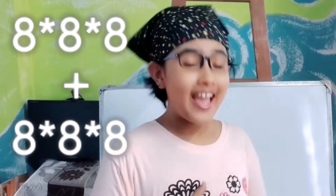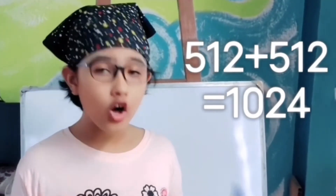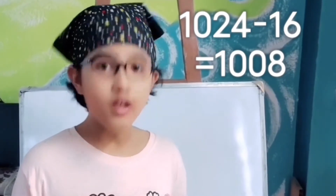So you have to actually do eight cubed plus eight cubed. That will be easy. Eight cubed is equal to 512, so 512 plus 512 is equal to 1024. We've already used eight six times, we have two more. Now let's add 8 plus 8 is equal to 16. Let's subtract 16 from 1024, we get 1008. But still, we don't get 1000.